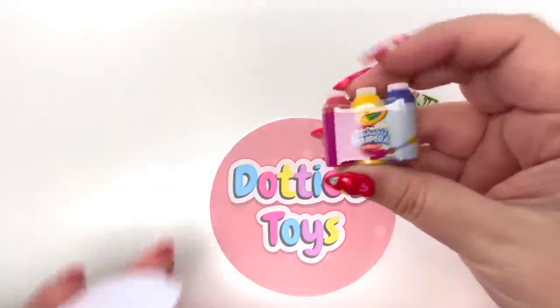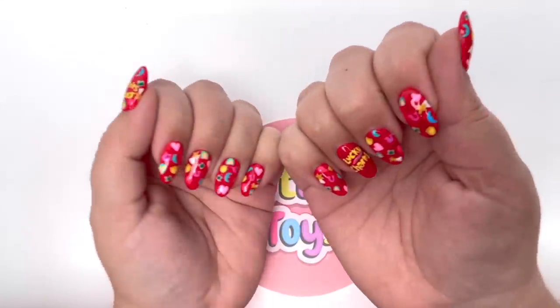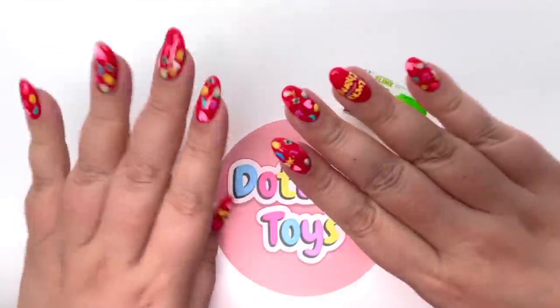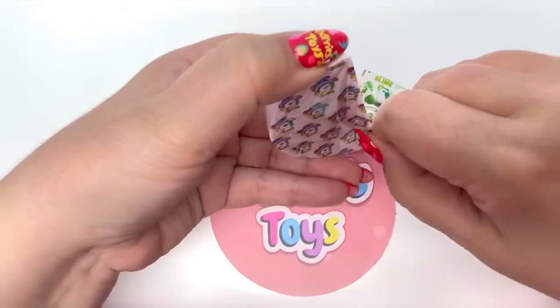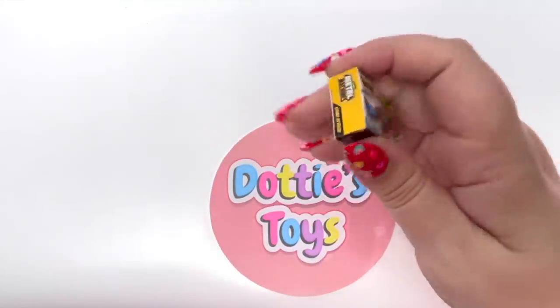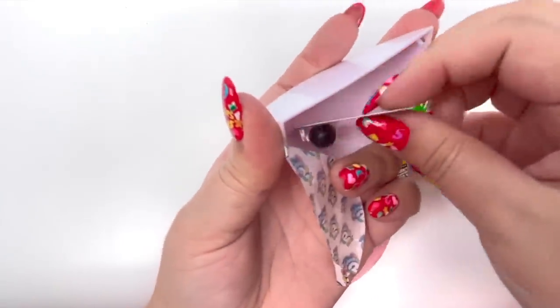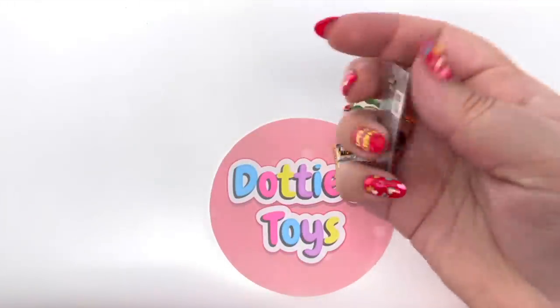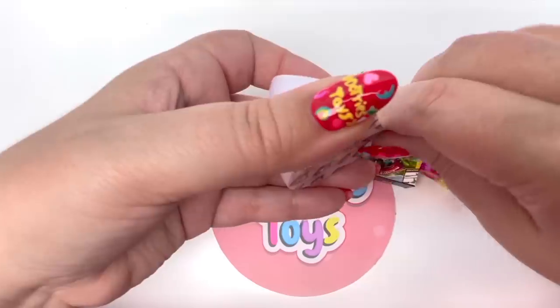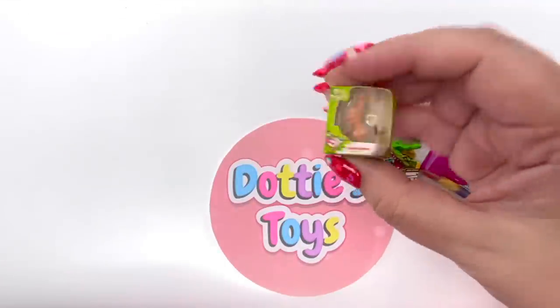We have the washable paint. By the way, do you like my nails? They're the Lucky Charms marshmallows — I love them! We have the Metal Machines, we have the Super Ball, and our last one — we have Ren.